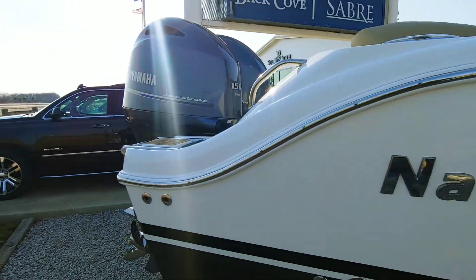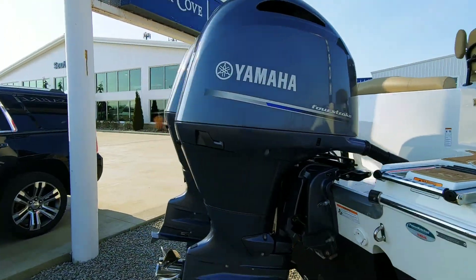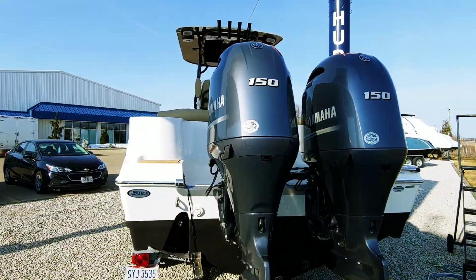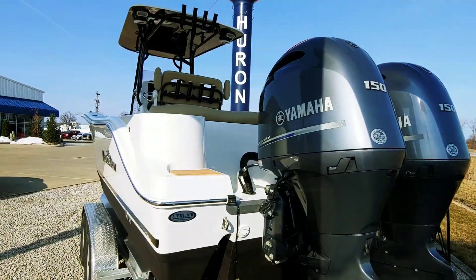Twin 150 Yamaha four strokes push her up into the upper 40s as far as speed. Plenty of good performance here — this is a great overall value.